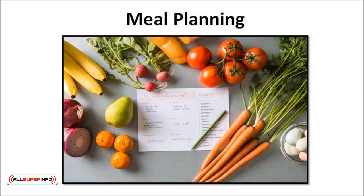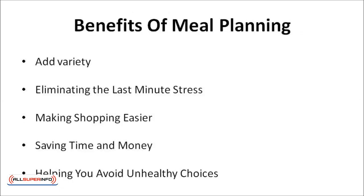Now that we know the importance of preparing meals at home, let's move on to talk about meal planning. One of the best ways to make sure that you eat well is to plan your meals ahead of time. It is a vital part of eating a healthy diet, and the benefits include adding variety, eliminating last-minute stress, making shopping easier, saving time and money, and helping you to avoid unhealthy choices.